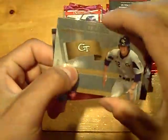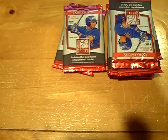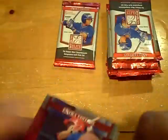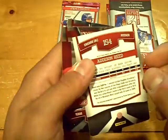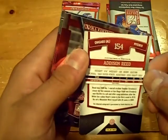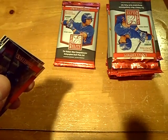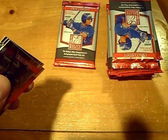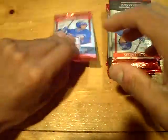We have a Derek Dietrich school colors Georgia Tech. Numbered out of a hundred — that's actually really nice. A nice looking Addison Reed numbered out of a hundred autograph for the White Sox. Addison Reed — a big part of the battery of baseball.